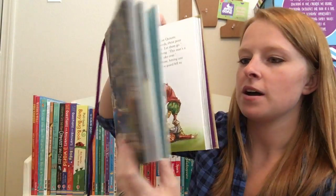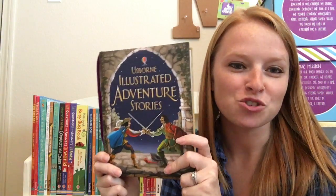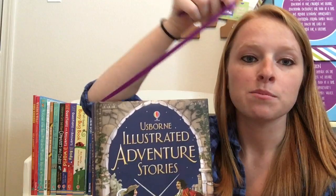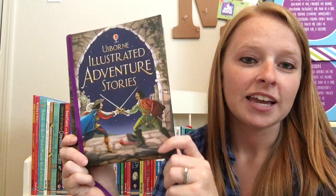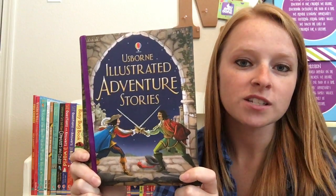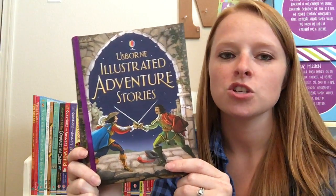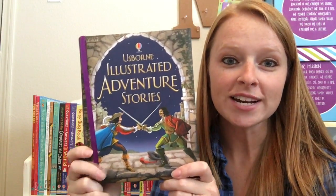Send the kids off to bed with some great ideas for their imagination. This has a soft padded cover and a beautiful ribbon bookmark to keep your place. These illustrated stories are just wonderful books for kids of all ages — you can read to them, have them read a page and you read a page, great to keep kids' attention because they're just thrilling stories.